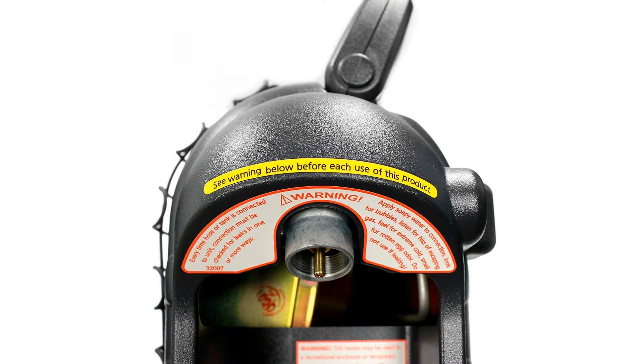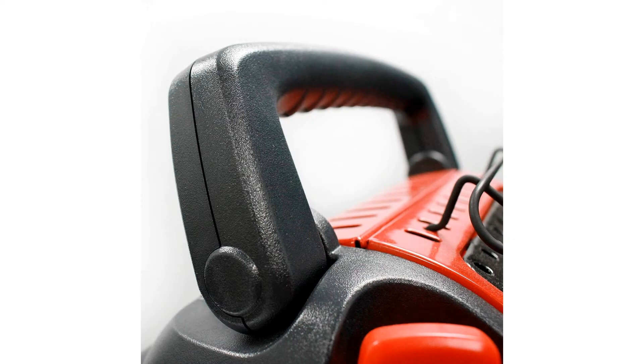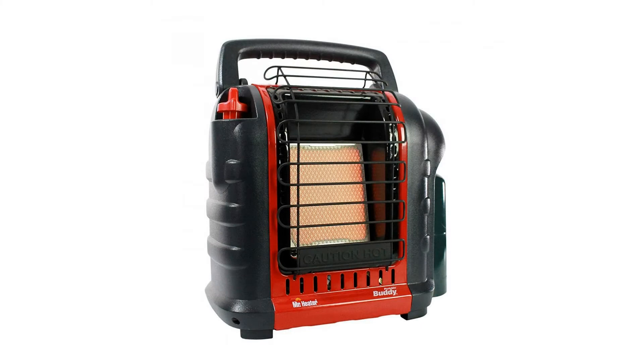Great quality heater. Read the instructions for use before you put this in an enclosed tent or other enclosed space. Have used several times with complete confidence in the O2 sensor and tip-over sensor. Slept several nights with this on full blast, all night long.